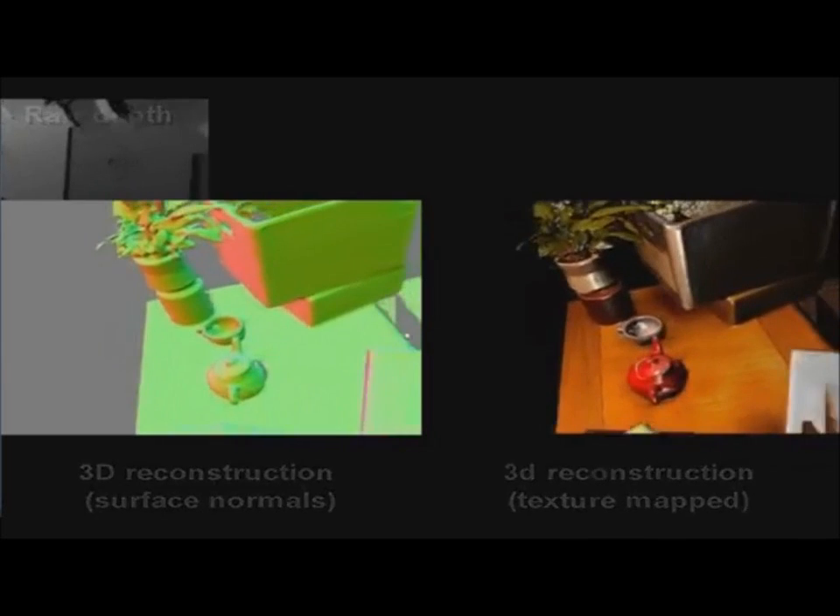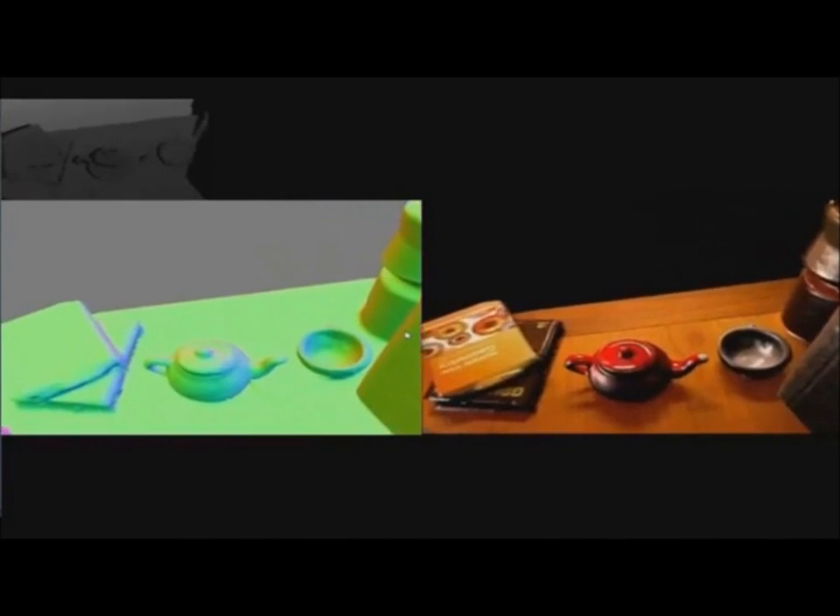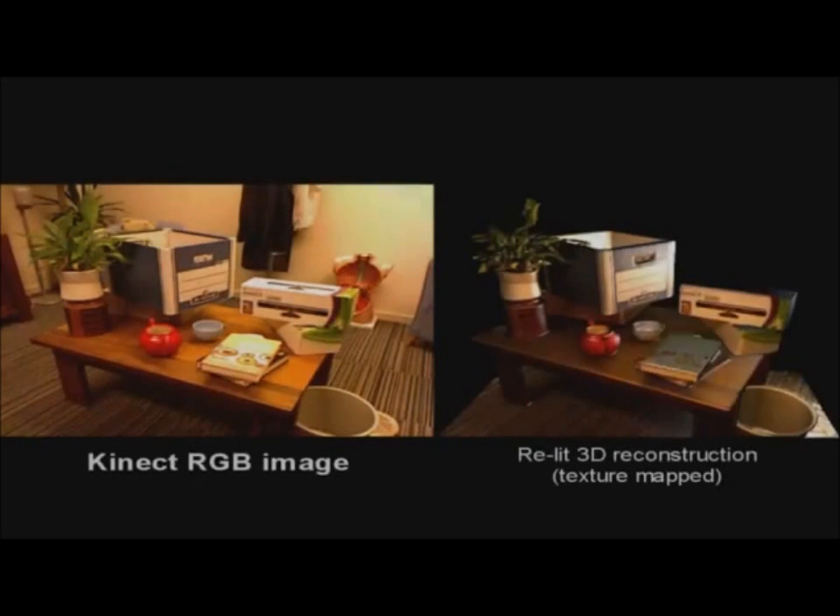So that's all there is to it, except of course for all the little details that it's taken researchers decades to figure out. But now that you understand the general overview of the algorithm, you can read through the original research papers and actually be able to understand something. I hope you enjoyed the video and learned something new.